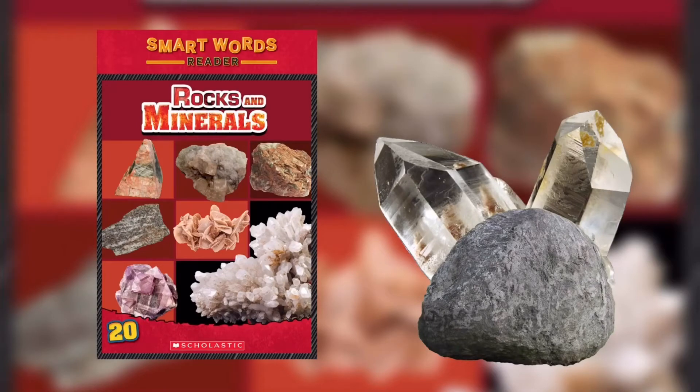This is the Smart Words Reader: Rocks and Minerals, written by Judith Bower Stamper. Page 4, Chapter 1: Earth Rocks.